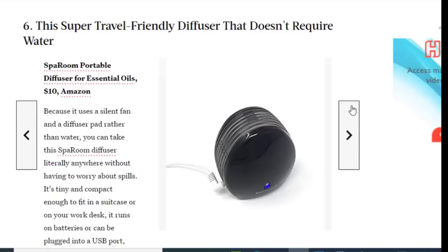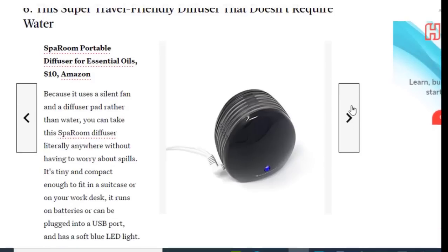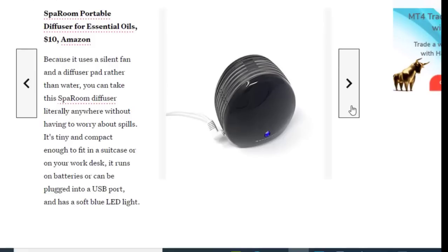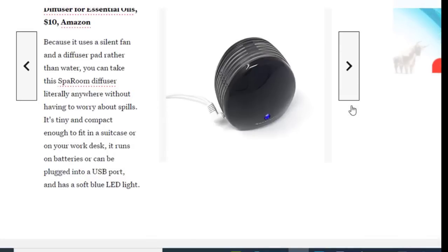Next we have a super travel-friendly diffuser that doesn't require water, for just $10. Because it uses a silent fan and a diffuser pad rather than water, you can take it anywhere and diffuse luxury fragrance without worrying about spills. It's tiny and compact enough to fit in a suitcase or on your work desk, runs on batteries or plugs into a USB port, and has a soft blue LED light.